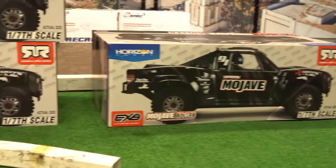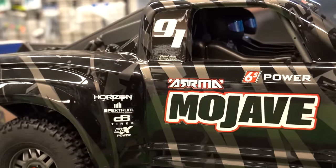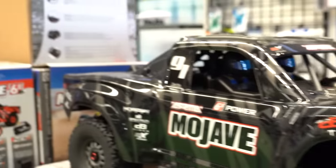So what do you think — Arma or Traxxas? Let us know in the comments below. We appreciate everything Arma and Traxxas have contributed to the RC community, and so should you. Give this video a like, hit that subscribe button, and check out our other videos for more RC.